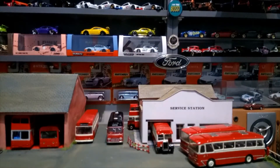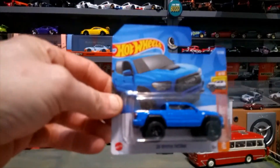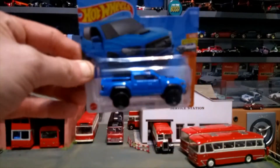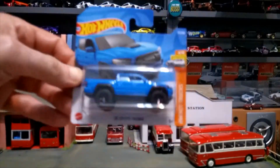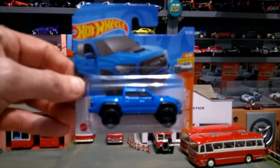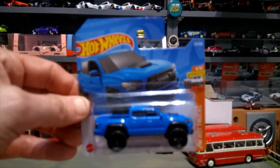Then the 2020 Toyota Supra — I think that's how you pronounce it, somebody will tell me — in blue. Again nice details, nice light decals at the front, nice black wheels — not the stupid sand wheels that a lot of collectors, myself included, don't like.